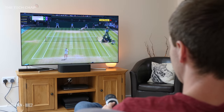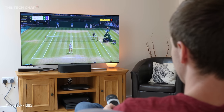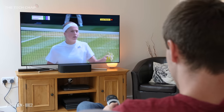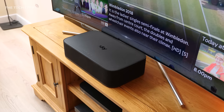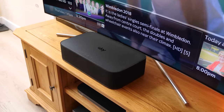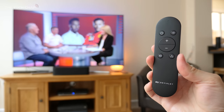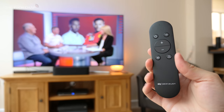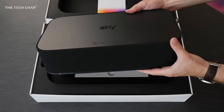I've been using Sky Q for the past few months, which is their fancy new 4K service, and they asked if I wanted to try out the new sound box. Sky's teamed up with French audio company Devialet, known for their pretty high-end Phantom wireless speakers, and what's surprising is that given their audio pedigree, they've teamed up with Sky to produce this sound box which costs as little as £250.